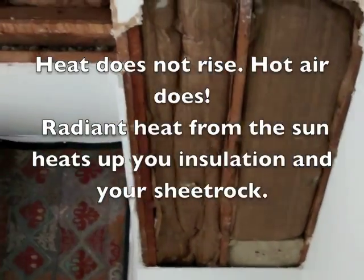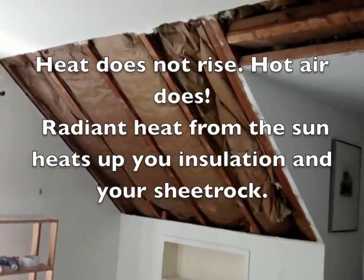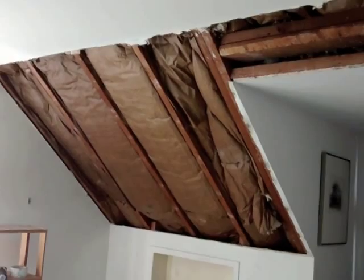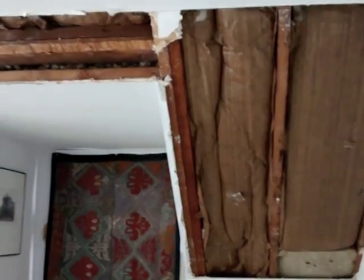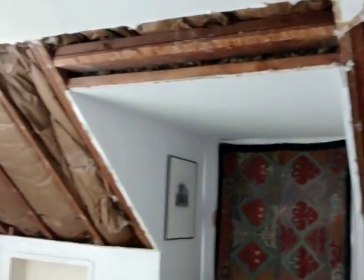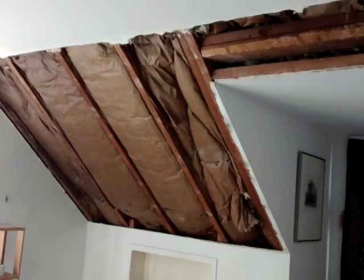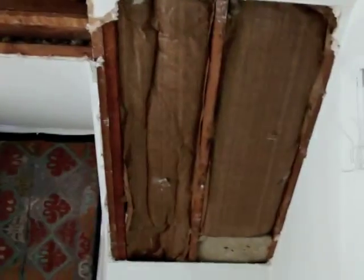To the folks out there with this kind of situation — a dormered-out upstairs bedroom with the roof line sloping — this is what you might find: fiberglass or mineral wool batts right up against the roof deck. Bad idea. We're going to show you how to remediate this and get this room cooled off, especially if it faces south like this one. First, we're going to clean this out. Wear a mask.